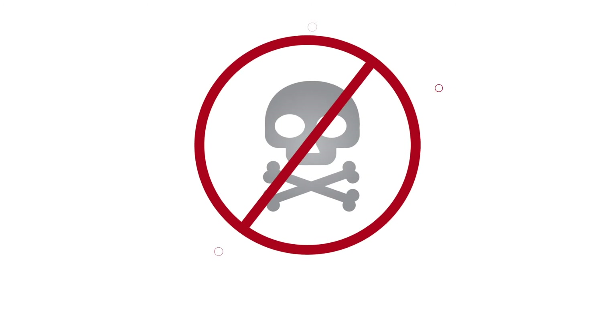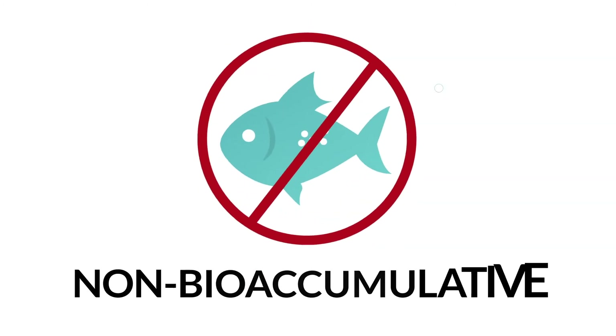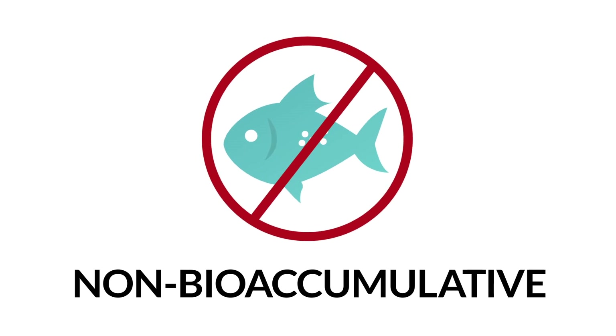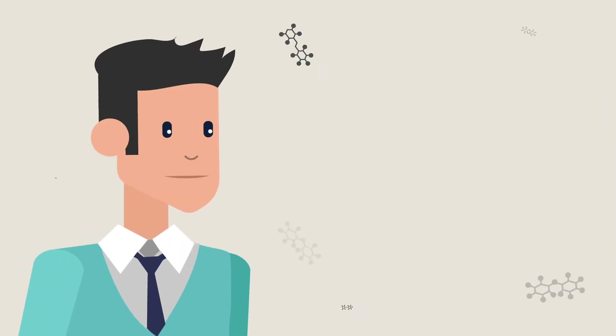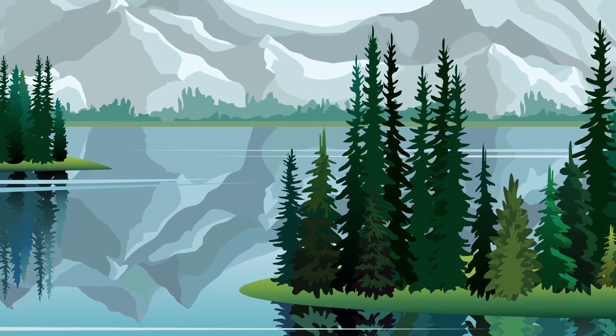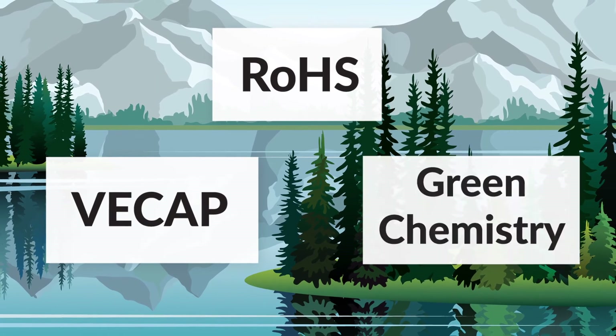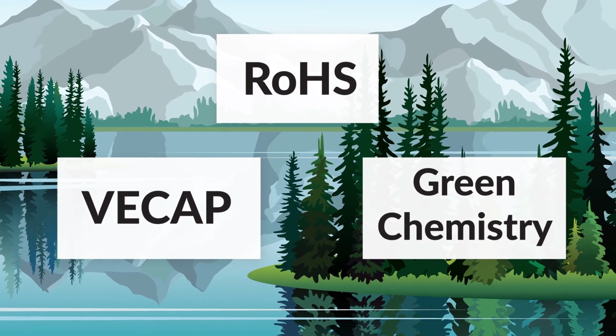HM Royal offers a wide variety of non-toxic, recyclable, and non-bioaccumulative flame retardants for many different applications. These products contain chemicals that are too large to be absorbed by humans or animals. They follow strict environmental standards such as ROHS and support VCAP and green chemistry principles without sacrificing performance.